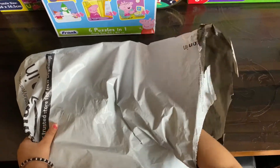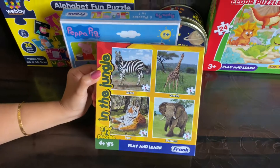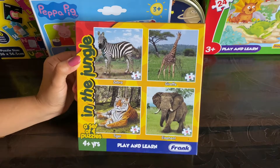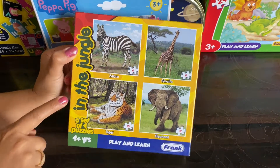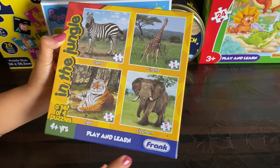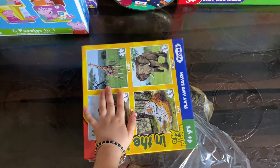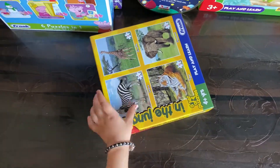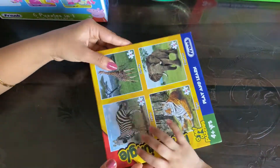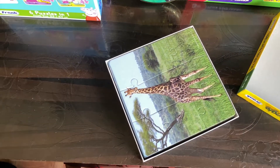This is the final puzzle we're going to open with you guys. This is the In the Jungle Animal Puzzle — it says 4 years plus, but 3-year-olds can fix it as well. This one is from Frank and it has 6, 8, 10 and 12 pieces. It was for Rs 1.75 on Amazon India. We'll leave the link in the description box below. This is what it looks like.